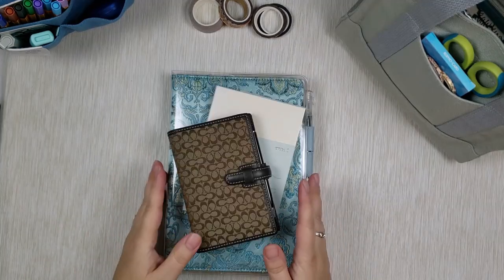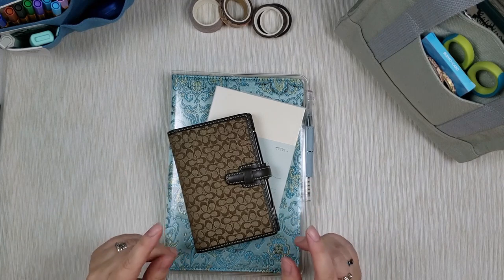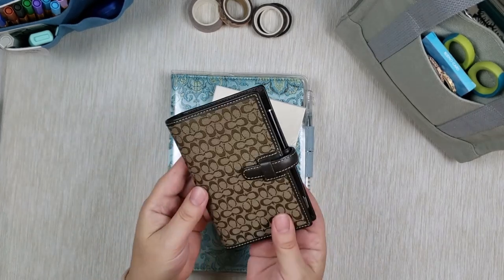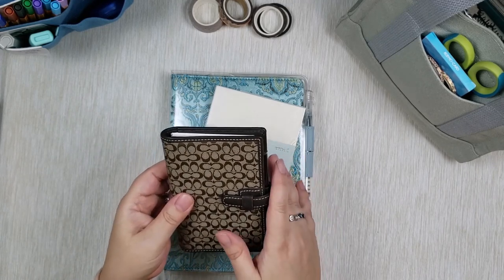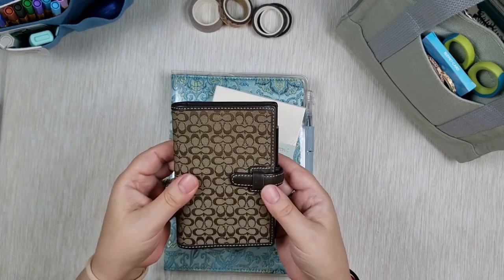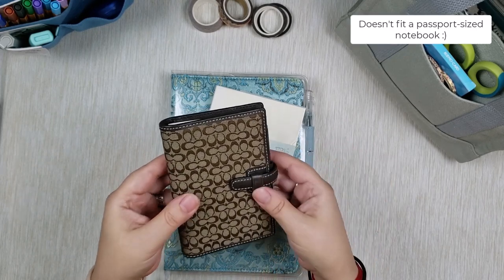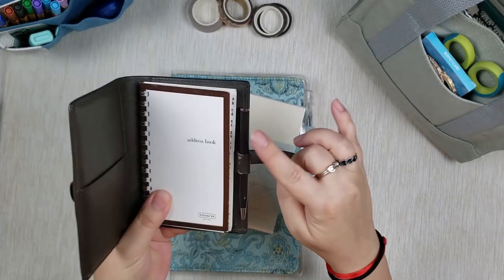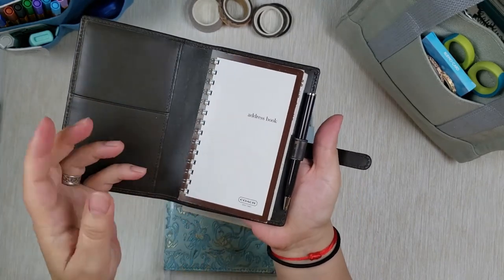So in this stack I have three items to share — some of them you've seen in part, but I have a new addition. First one here is this super cute vintage Coach planner. This one is passport size, and I got it to see if I can fit any of my passport or pocket-sized notebooks in here. It comes with its own little tiny pen and an address book — a Coach brand address book.